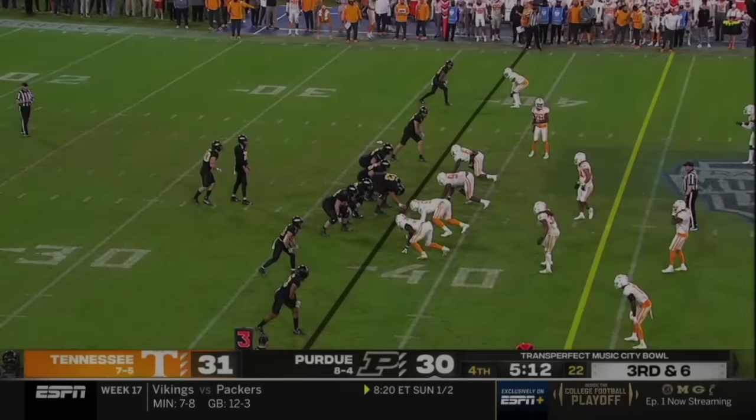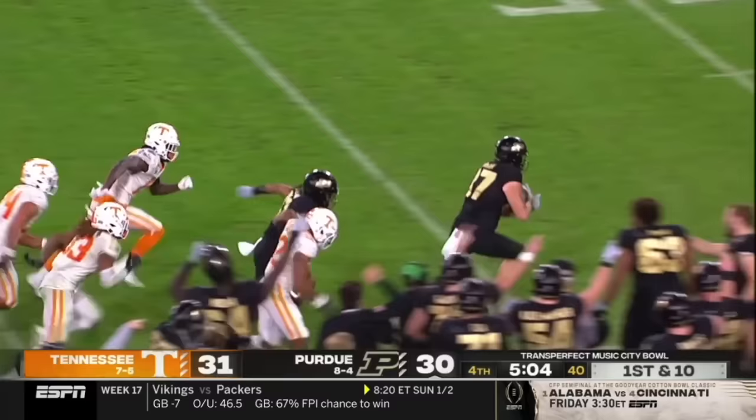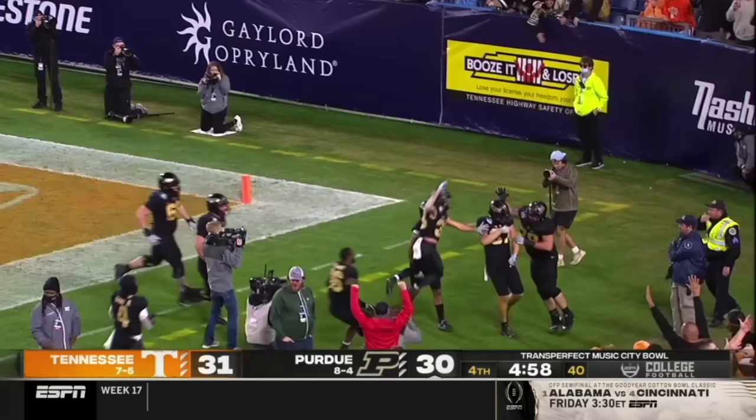On third down, he's out to play coverage. Over the middle — caught by the tight end, Payne Durham. Into Tennessee territory, he spins free. Durham down to the sideline, a stiff arm, he is in! What a play by Payne Durham. It goes for 62 yards and Purdue is back in front.